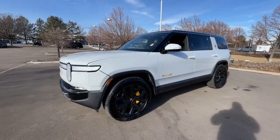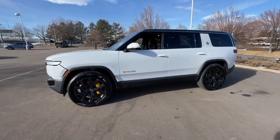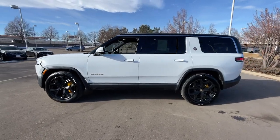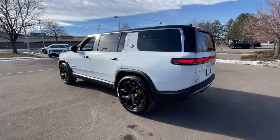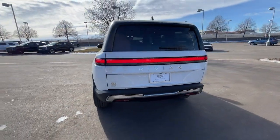Enjoy a view of this future-focused Rivian R1S, the adventurous EV with three rows of luxury seating, an impressive range, go-anywhere capability, heart-stopping acceleration, and sleek contemporary styling.